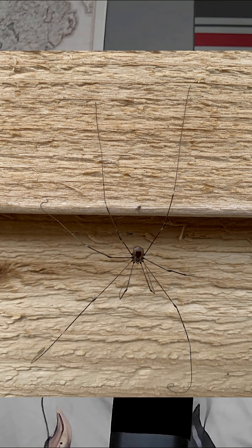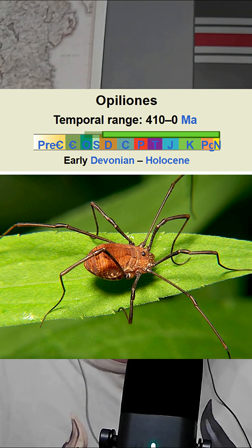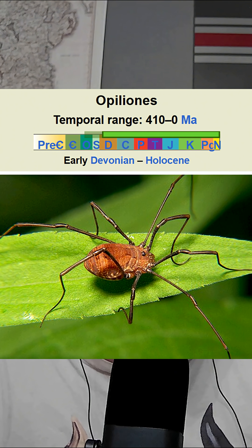Harvestmen have a lot of similar qualities to spiders, but they are not actually spiders at all. They are a completely different arachnid in the order Opiliones. Calling a harvestman a spider is actually quite similar to calling a scorpion a spider.